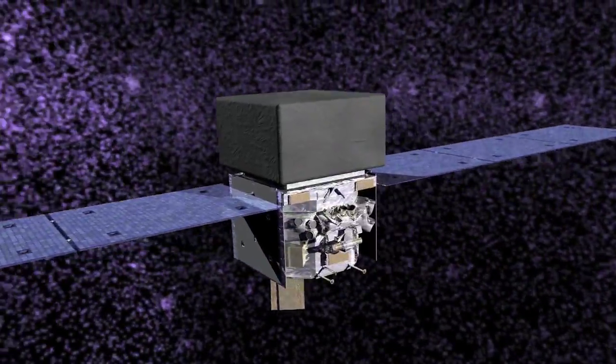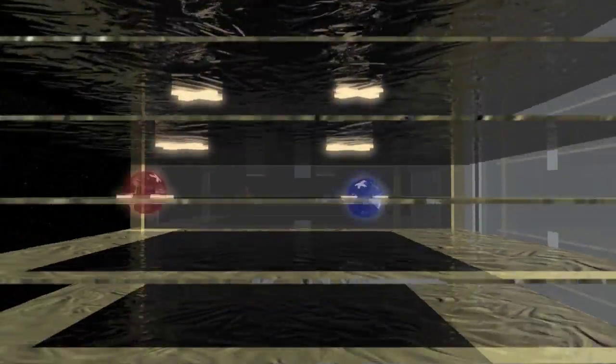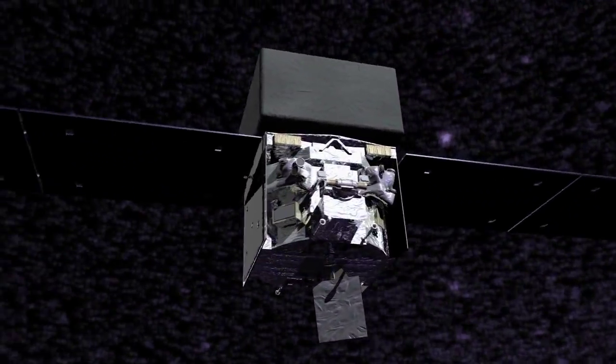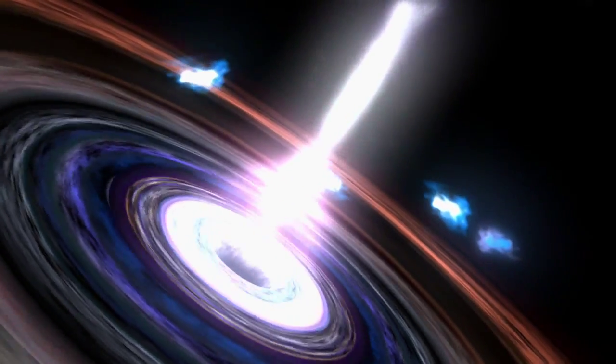Fermi has two instruments for observing gamma rays. Its Large Area Telescope, or LAT, maps gamma rays over the entire sky every three hours and is Fermi's main detector. The other instrument is called the Gamma Ray Burst Monitor, or GBM. It looks for spectacular flashes of gamma rays from, among other things, the birth of black holes far across the universe.